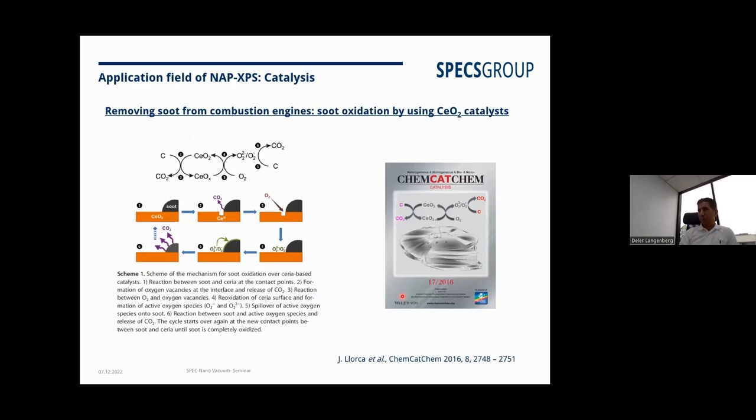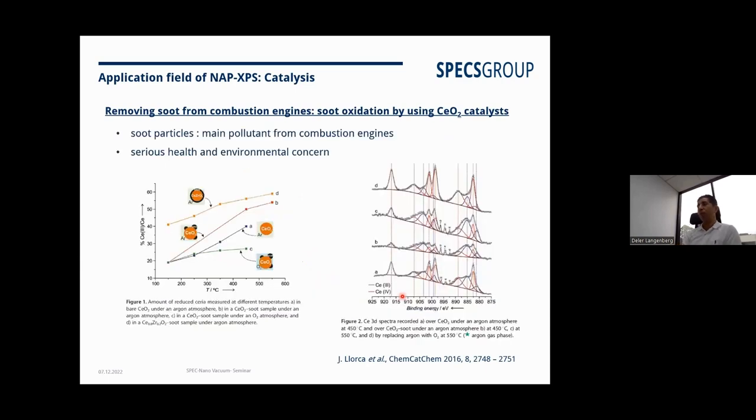Some of you may know the mass spectrometer, where you pick one mass and follow its intensity changing with time. Similarly, with our system you can pick the signal of any element and follow it changing with time. You can also take a range of peaks — meaning you follow multiple different elements simultaneously with time, within a defined energy window, at different temperatures and pressures. That's what's really called in-situ.